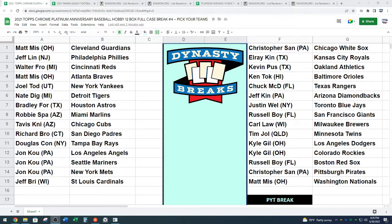Matt The Miz has the Guardians. Jalen, Phillies. Walter with the Reds. Matt, Braves. Joel, Yankees. Nate Diggin' on the Tigers. Bradley, Astros. Robbie having a spa day with the Marlins — he's out there swimming with them. Tavis with the Cubs. Richard with the Padres. Douglas, Rays. John Kay — Angels, Mariners, Mets. Jeff, Cardinals. Christopher with the White Sox. El Rey, Son of Molly, with the Royals. Kevin, Athletics. Kentuck, Orioles. Chuck from McDonald's, Rangers. Jeff with the D-backs. Justin with the Blue Jays. Russell Boy, Giants. Carl fought the law, got the Brewers. Tim from down under with the Twins. Kyle has gills — he can breathe underwater — Los Angeles Dodgers and Rockies. Russell, Red Sox. Christopher, Pirates. And Matt the Miz, Nationals.